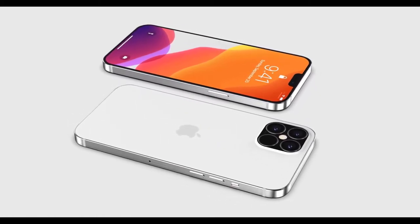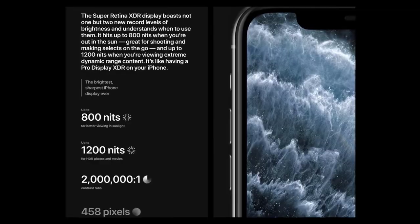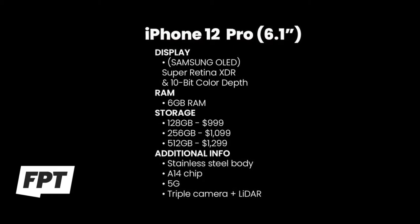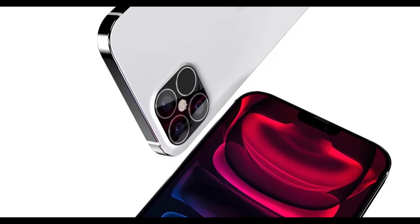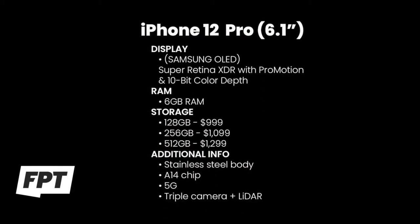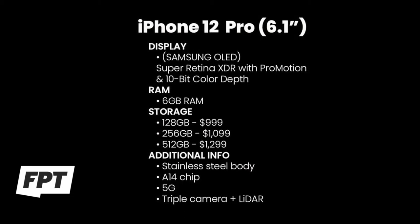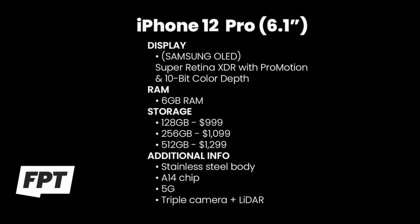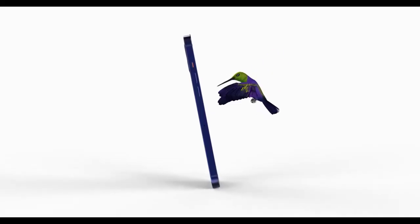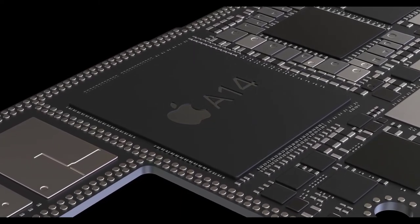Moving on, the iPhone 12 Pro is the 6.1-inch Pro model. It will have a Super Retina XDR display — the current naming from the iPhone 11 Pro — made by Samsung, which has a fantastic track record for displays. It will feature 10-bit color depth; up until this fall, every iPhone has had an 8-bit display, so this is a huge jump. It has 6GB of RAM, with base storage starting at 128GB at $999, 256GB at $1,099, and 512GB at $1,299.